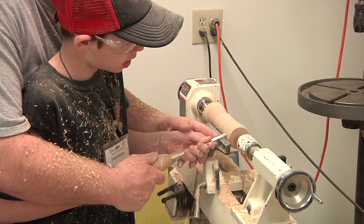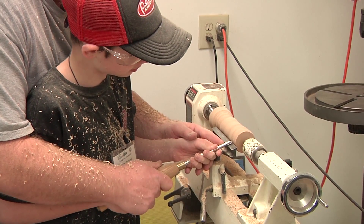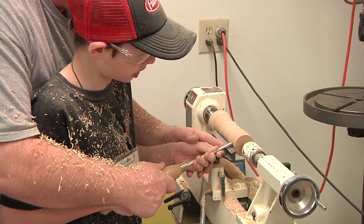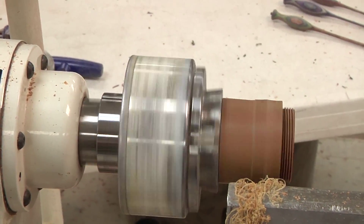Deciding I was going to learn to chase threads, I probably spent most of a year just learning how to do that. Everything I could put a thread on, I did. And that's how I practiced it.